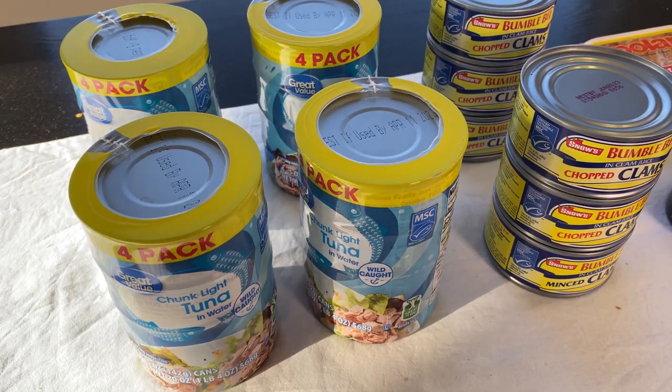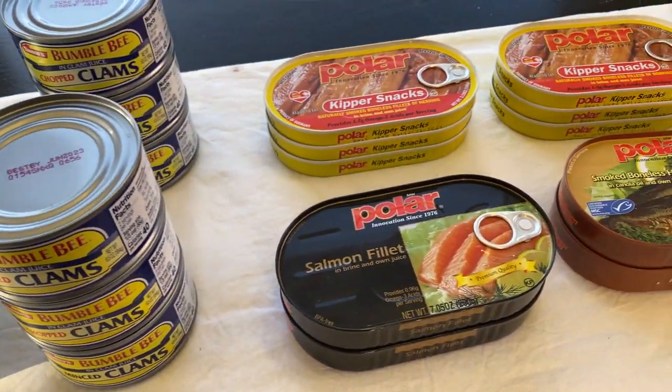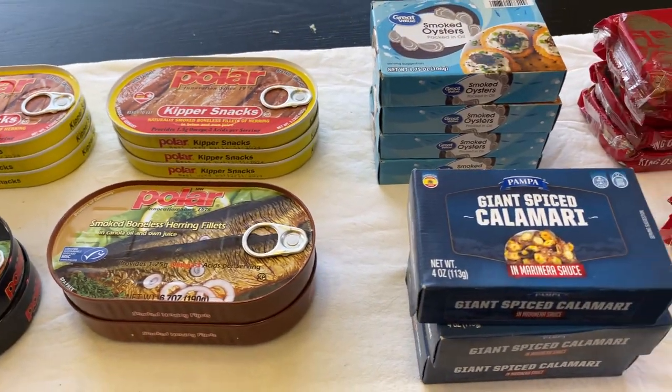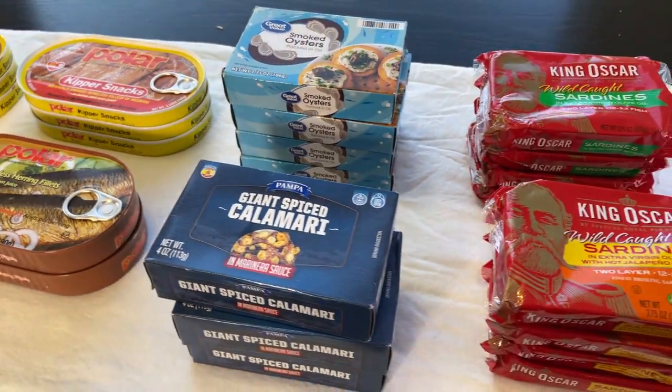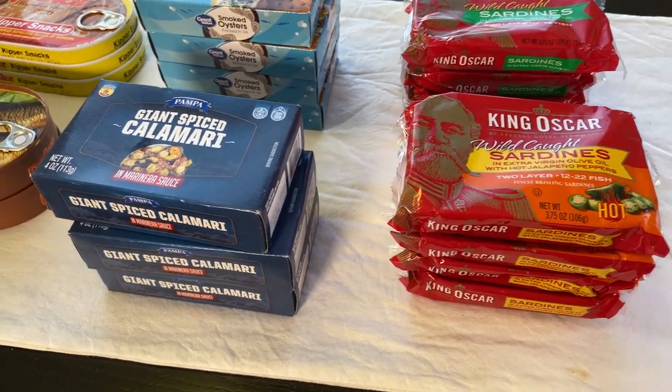Just wanted to show you what I got as far as canned seafood from Walmart. I hope you enjoyed this video. Let me know in the comments below if you eat canned seafood and which one you would get, or if you've stocked up on these. I'll see you in the next one. Bye.